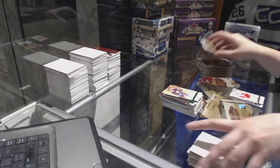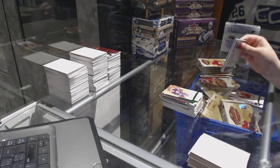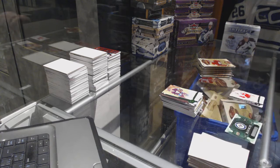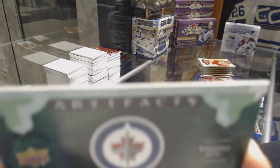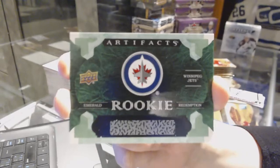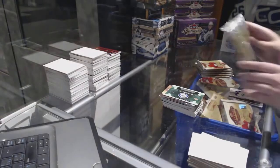Emerald number to 299 for the Anaheim Ducks, Teemu Selanne. We've got an Emerald Rookie Redemption for the Winnipeg Jets — Patrick Laine. Not too shabby, Cranium.